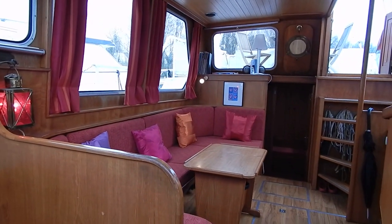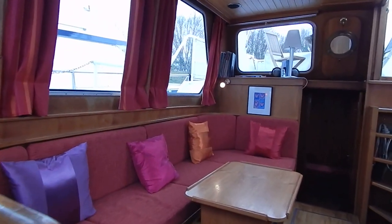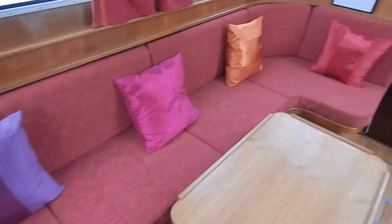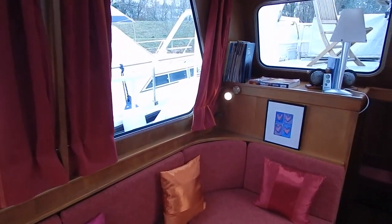Let's just have a look over that saloon — recently reupholstered, with curtains.